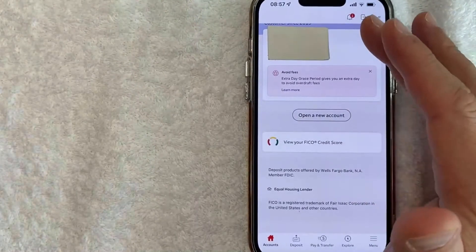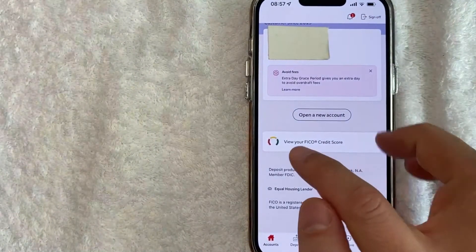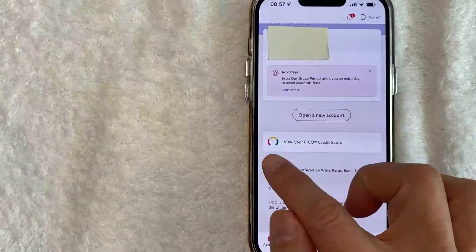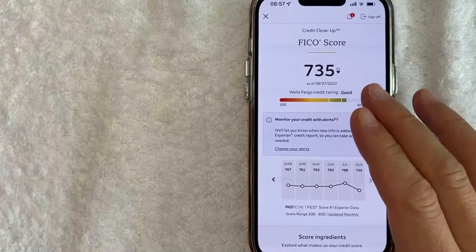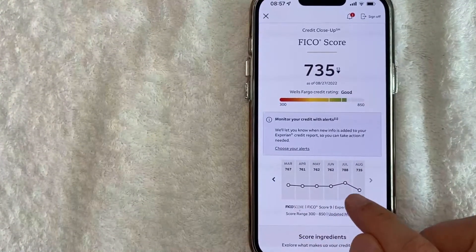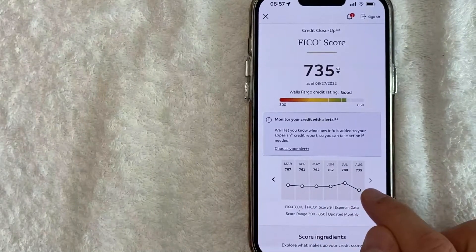In order to check your credit score, it's pretty easy. You just scroll down a little bit until you see this line right here — it has like a colorful wheel thing next to it. Go ahead and click on that line. Once you click there, you will see your FICO score in the Wells Fargo app right here. You can also check your historical credit score with Wells Fargo right here as well.